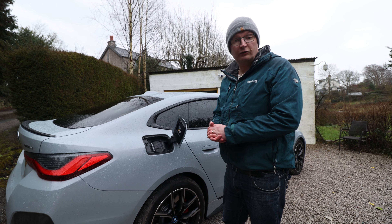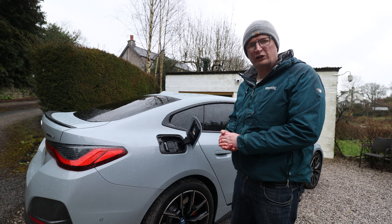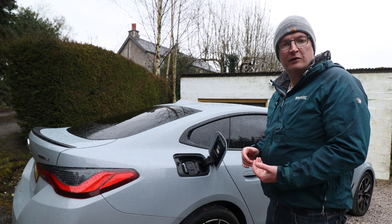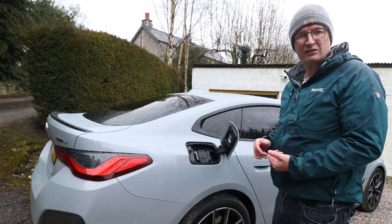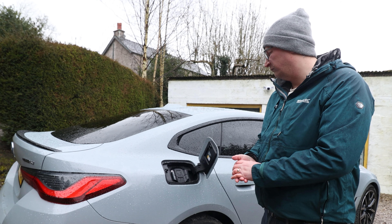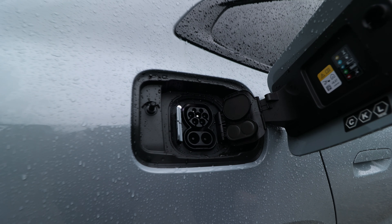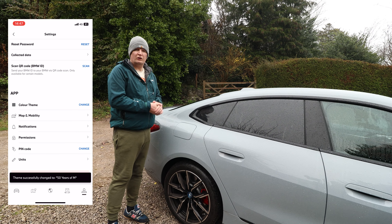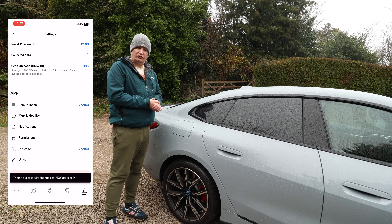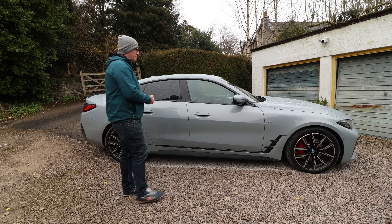You've got the Sport, the M Sport like ours, and the true M. You can spec up left, right and centre with comfort packages, audio packages, and advanced safety. Prices start at just under £50,000 for a Sport with the eDrive35 powertrain. This is the eDrive40, retailing for around £60,000. With options, ours is closer to £64,000 — but when we take a look inside, you'll see what that money buys you.